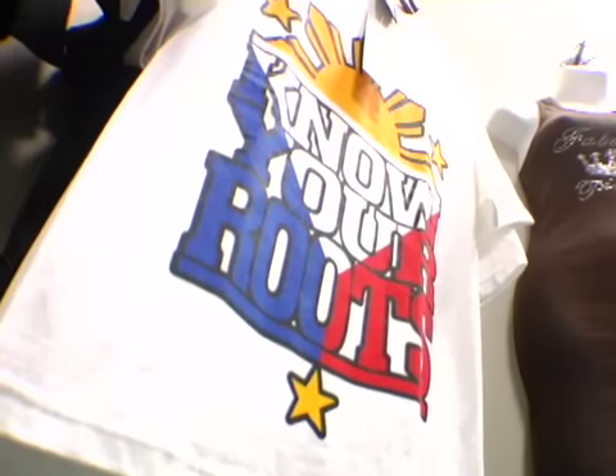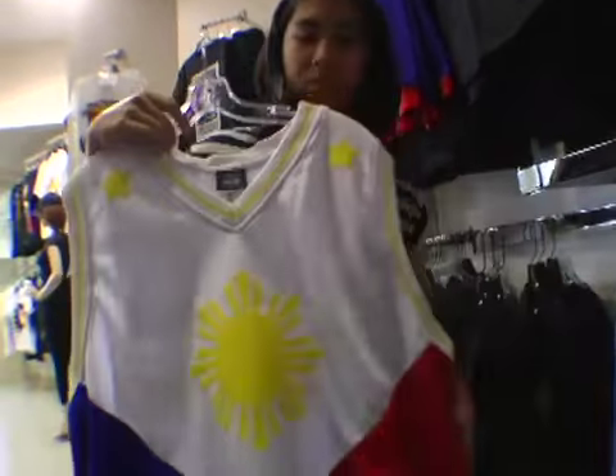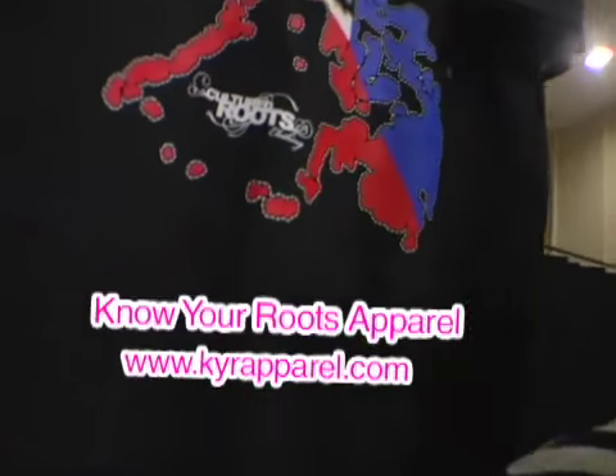Thank you very much. Whenever I wear a shirt that says Pinoy, it makes me feel proud. Can a simple shirt really have that effect on people? Well, I think for the most part it is an extension of you, so it actually starts within you. I really learned about my roots today. What you are is what you feel right here. If you're Pinoy, wear it proudly. And most importantly — know your roots!